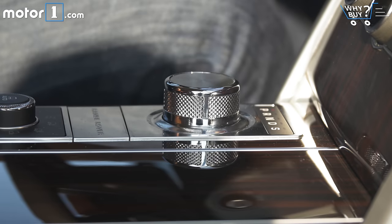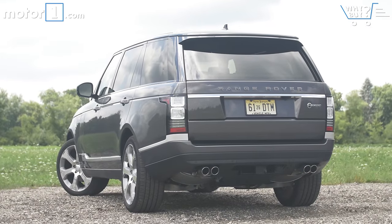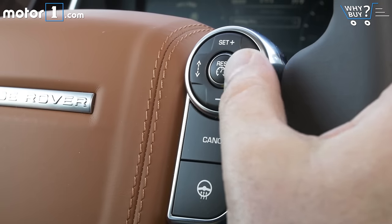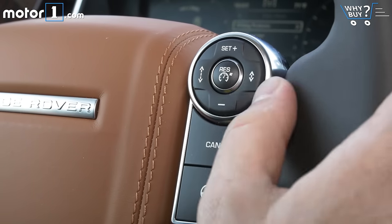It's 200,000 freaking American dollars with no extra-cost options. That's right — a base of $199,495, plus $995 for delivery, for a total of $200,490 plus tax.